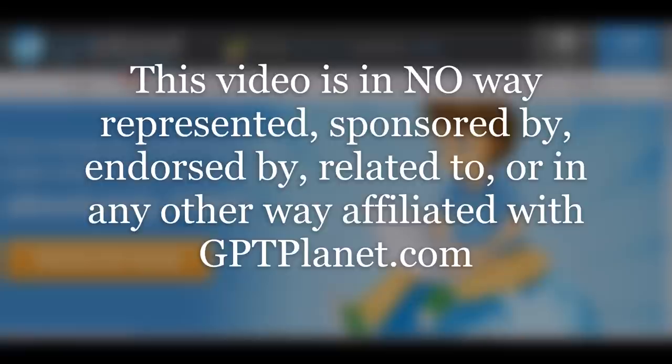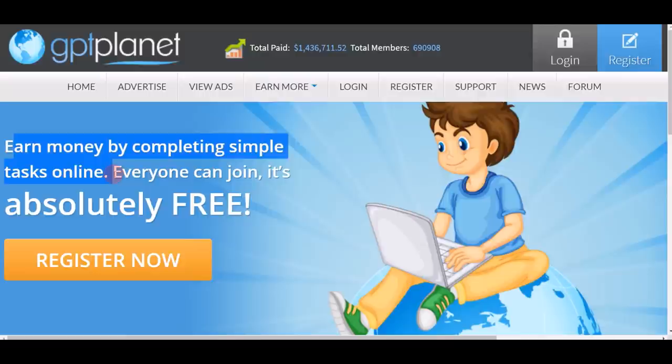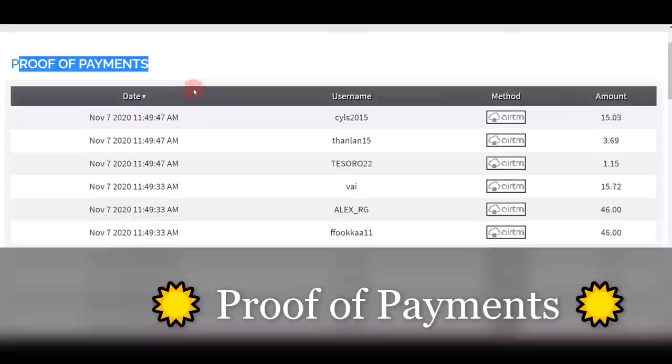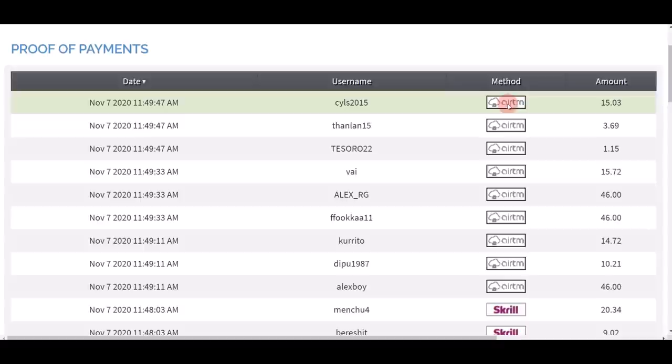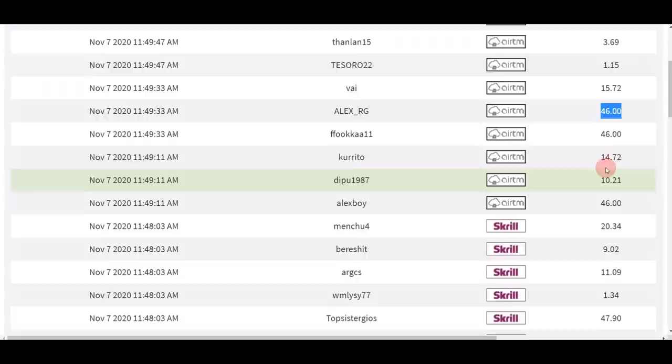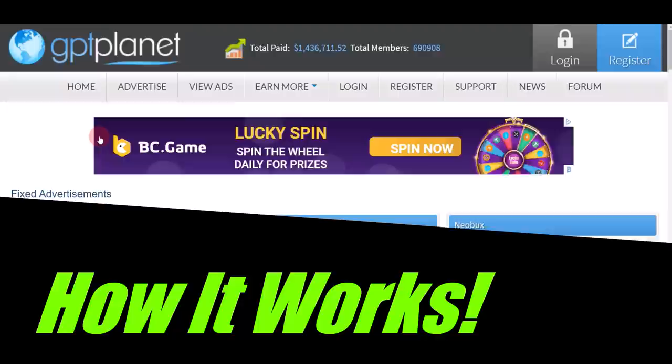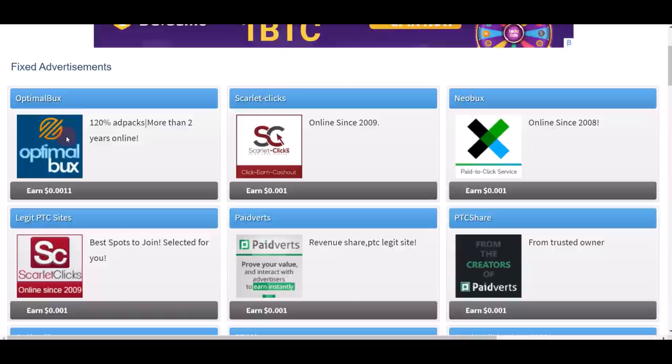App number one is GPT Planet. You can go to gptplanet.com and start earning money by completing simple tasks online. Everyone can join — it is absolutely free. The reason I love this website is because they are super transparent, showing you all the proof of payment. You can see all the dates and usernames of people from different countries cashing out through different payment options — $15, $46, $14, $20 — again and again. Scrolling to the very bottom of the website, there are literally so many pages of real payment proof.